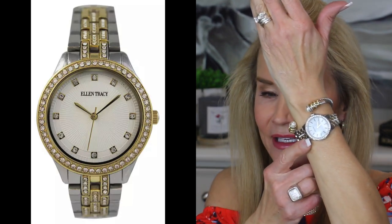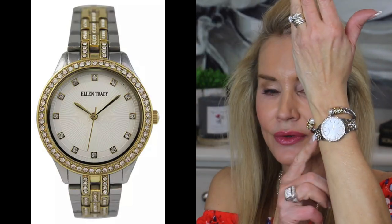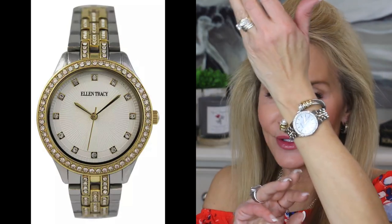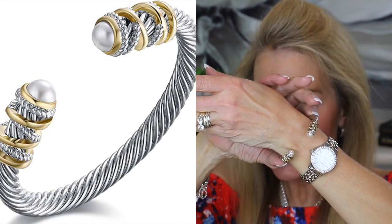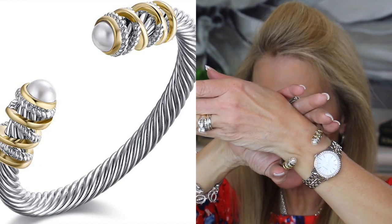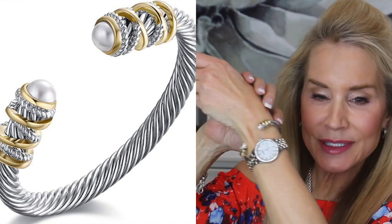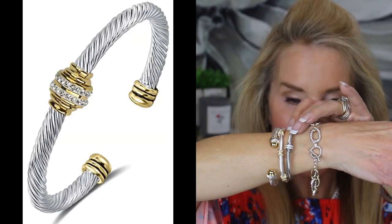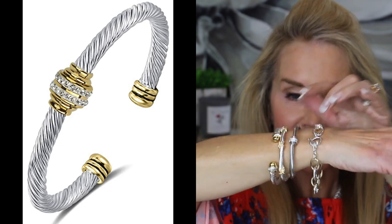Here is a gorgeous Ellen Tracy watch — kind of understated with a bezel setting in two tones. The band has gold and silver woven through it, the numbers are gold, and the bezel is silver. Absolutely gorgeous. Then there's a David Yurman-alike bracelet around $12 in the style of the pearl-tipped cables Yurman is famous for — a two-tone little pearl-tipped bracelet with woven areas of gold and silver. There's also a cable bracelet in two-tone gold and silver, and a smaller five millimeter version with a single diamond-like station.